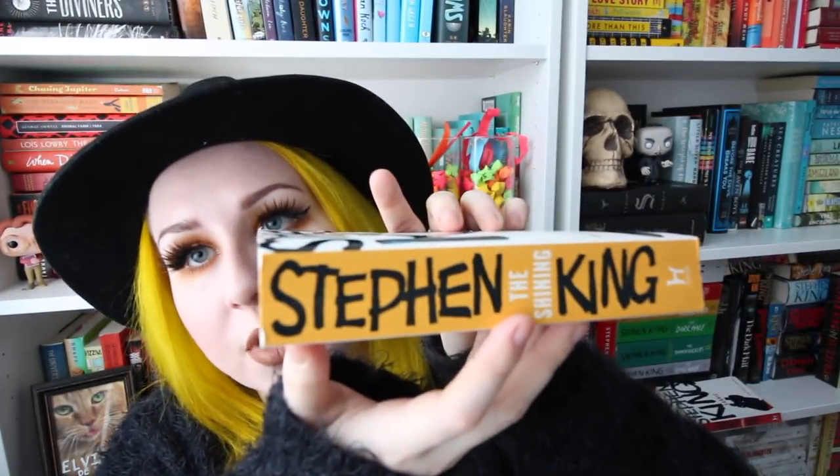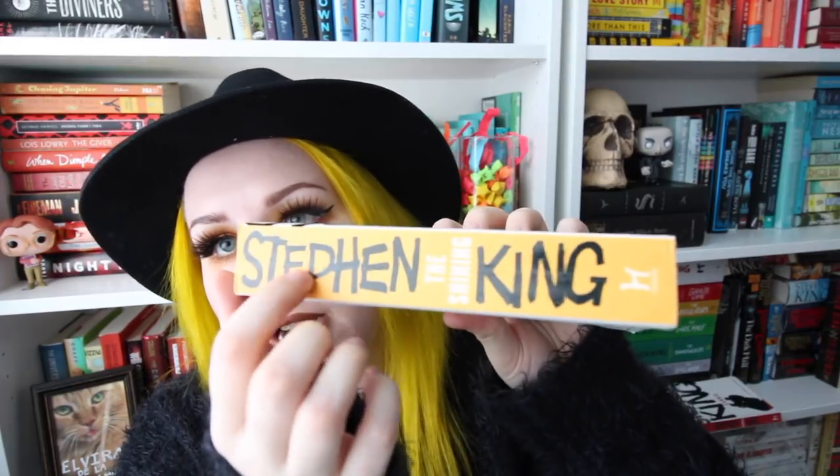The next one I grabbed is The Shining, which has a wasp or hornet on the cover. This one is my favorite because of the color — I love yellow and mustard tones and it's just beautiful. This one was in very good condition as well; the spine is barely cracked. I'm actually shocked they're in as nice a condition as they are.